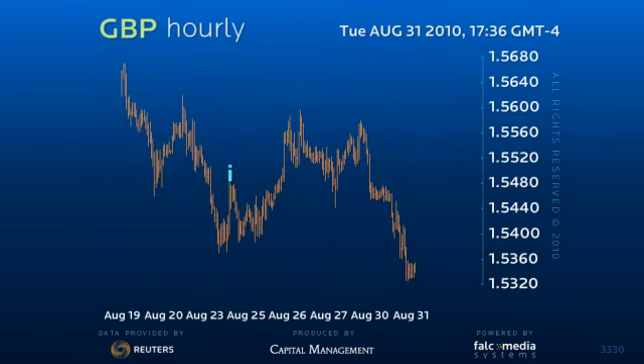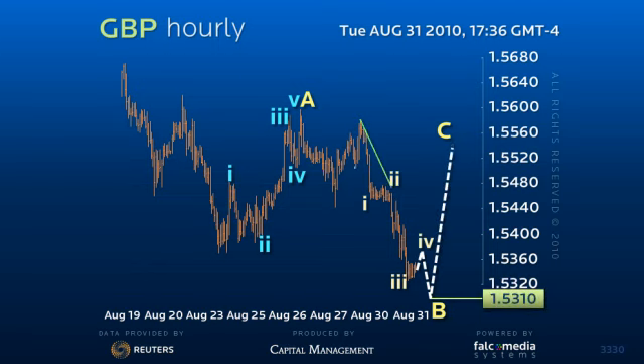Sterling has found natural support at the 38.2 retracement target of the entire 142.30 to 159.95 rally at 153.25. As this level, through 153.10, holds firm,